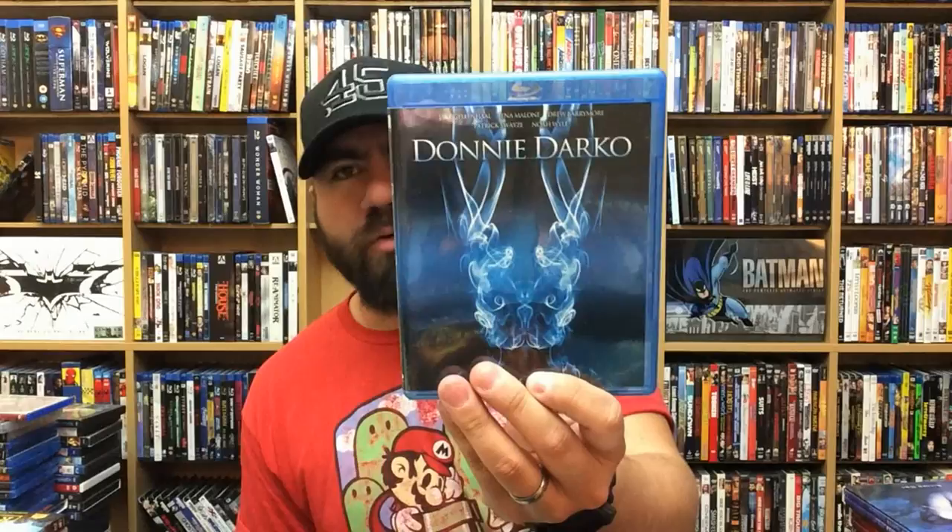Donnie Darko — who doesn't love Donnie Darko? I know there probably are people that don't like it, but this was really good. It's still one of those movies you go back to and theorize about certain things. Rio 2.